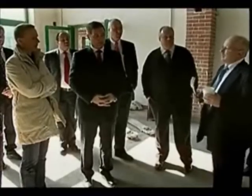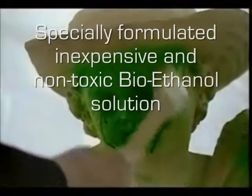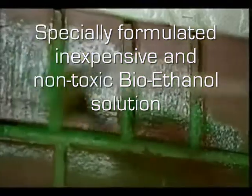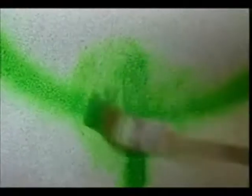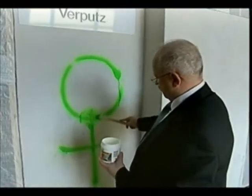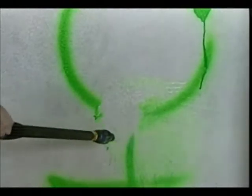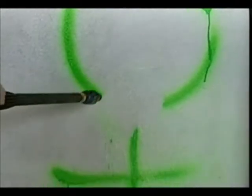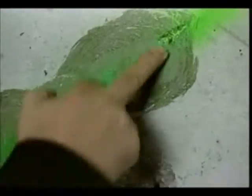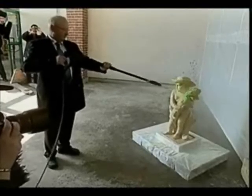The superphobic nano-pull treatment avoids the absorption of color deep into the material. To remove paint, simply apply paint remover. Neither the paint nor the paint remover penetrates the nano-layer. A high-pressure cleaner easily removes all soiling and brings the surface back to its original state. The protective nano-layer stays on the surface and is not impaired.